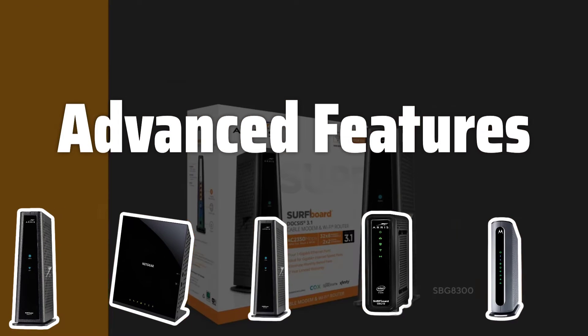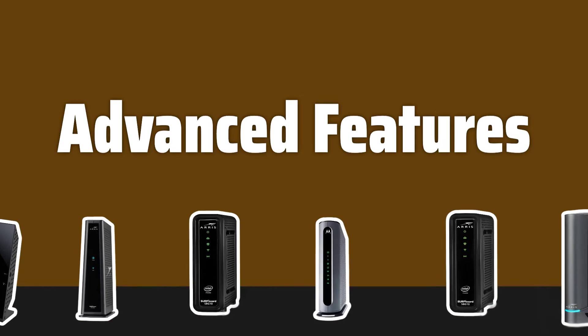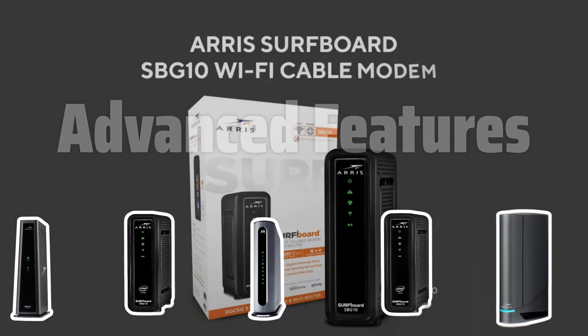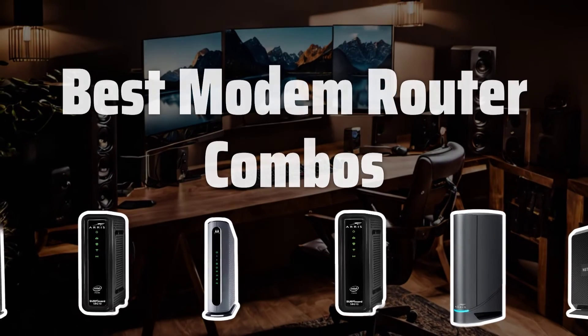Advanced features. With built-in Wi-Fi, multiple Ethernet ports, and parental controls, modem router combos offer a range of features to enhance your internet experience. Say goodbye to dead zones and slow connections with these advanced capabilities. Now let's take a look at the best modem router combos we chose for you.